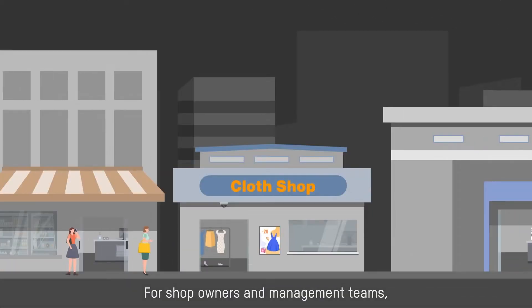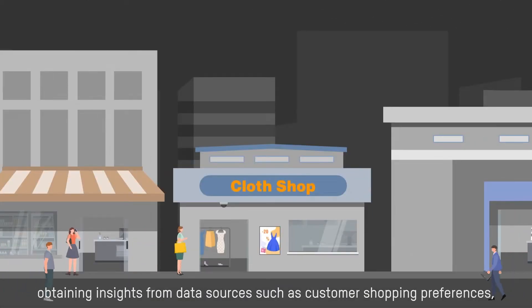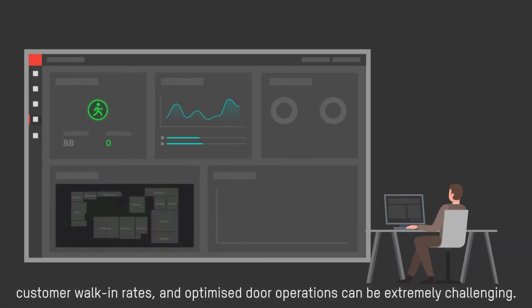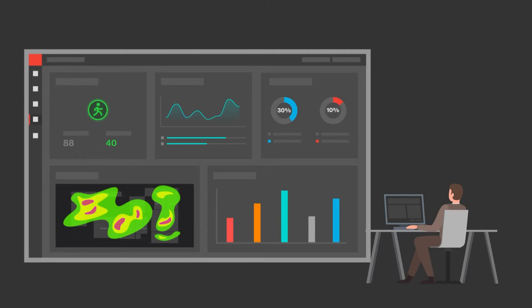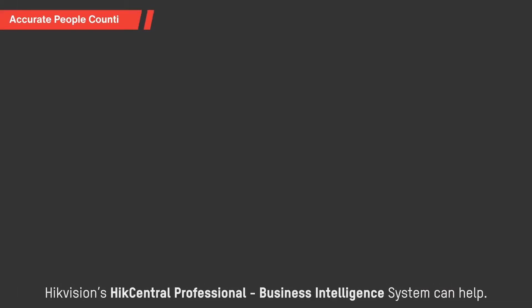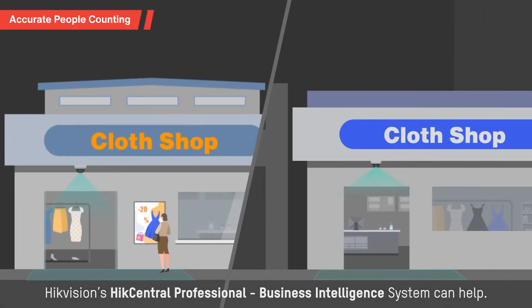For shop owners and management teams, obtaining insights from data sources such as customer shopping preferences, customer walking rates, and optimized door operations can be extremely challenging. But with its multi-dimensional data adoption and analysis technologies, Hikvision's HikCentral Professional Business Intelligence System can help.